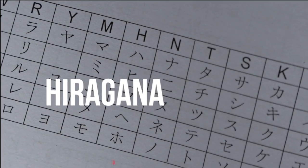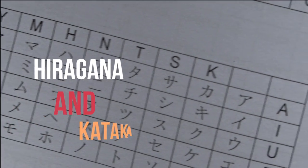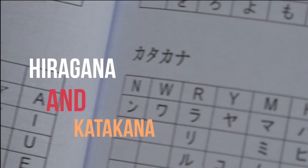There is one caveat. Although I have said that this module is for absolute beginners, you are required to familiarize yourself with hiragana and katakana, which are Japanese phonetic alphabets, before the module starts.